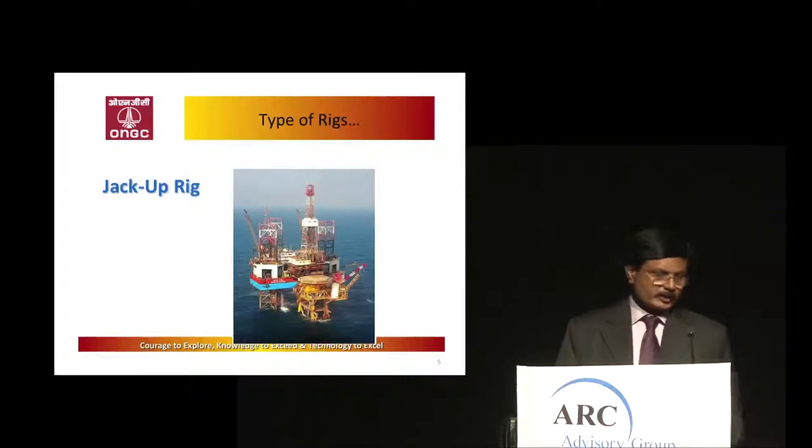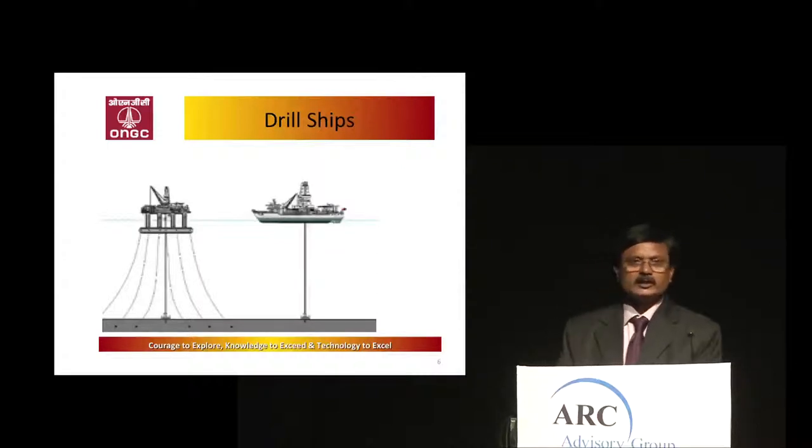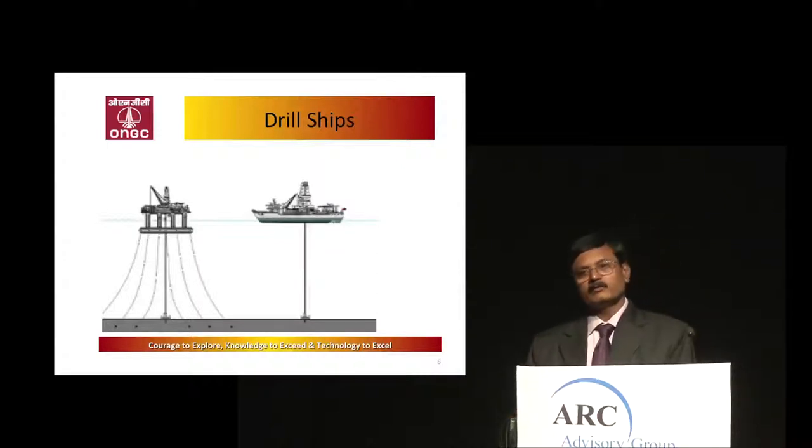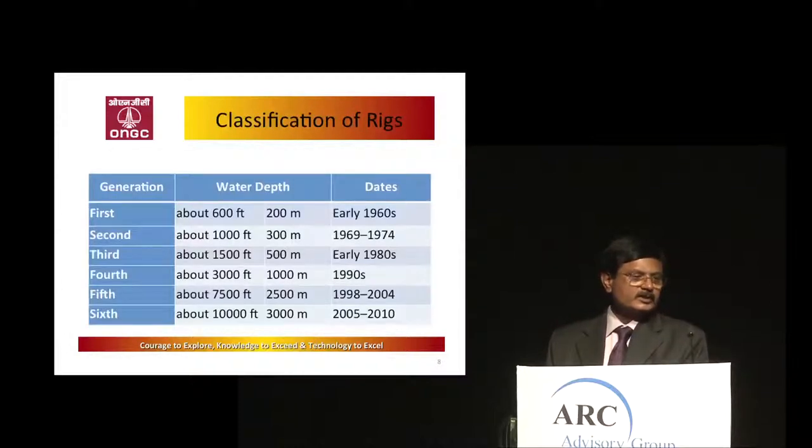There are also drill ships — one is a submersible, another is a floater. They are self-propelled and can go anywhere needed. Our present operations are up to 300 meters water depth, but we are going up to 1,000 meters of water depth as of today. These rigs have been classified into various generations — first to fifth — based on water depth and date of manufacture. The present sixth generation rigs are introducing automation and advanced technology.